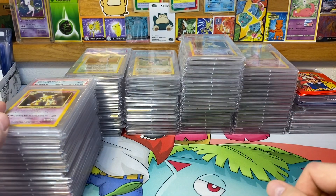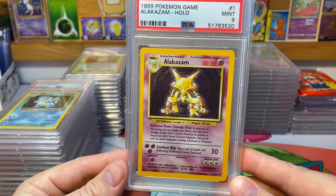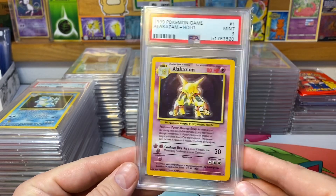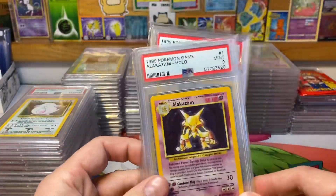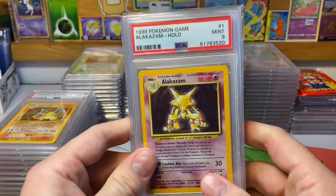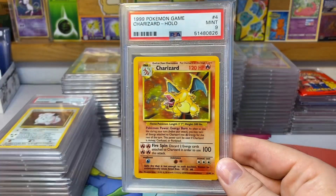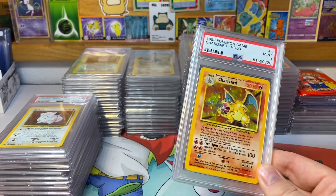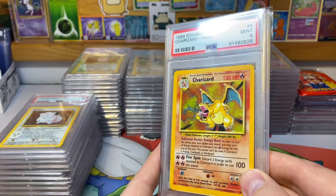First up we have Alakazam — they are in alphabetical order, you can see Alakazam starting with an A. Then we move to Blastoise with a B, Chansey with a C, and so on. The Charizard I recently picked up to complete this set, maybe three or four months back, and I've been meaning to make this video — here it is coming out in mid-November.